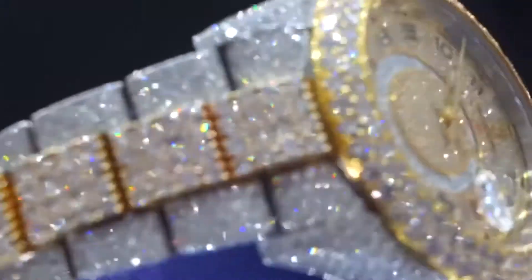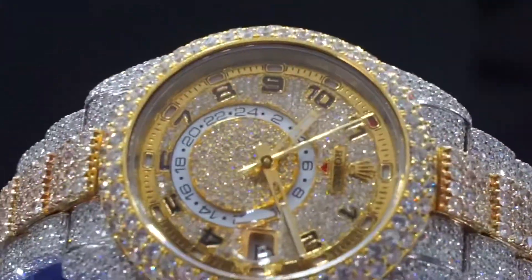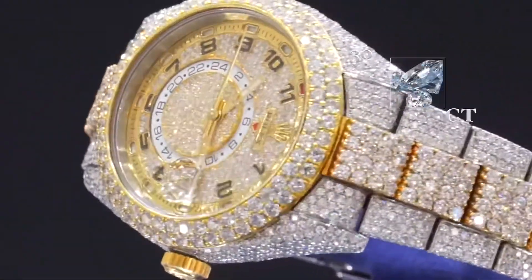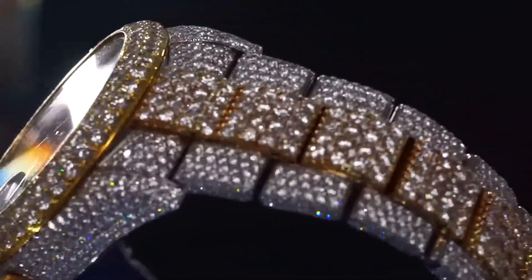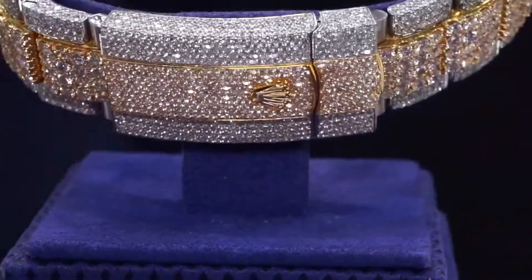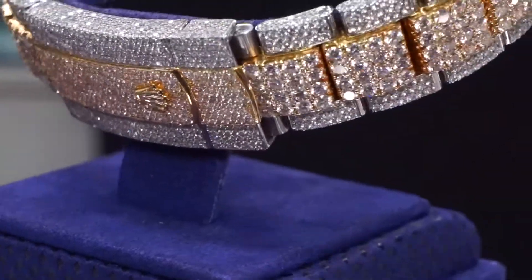We completely covered it with diamonds. In some places, we added gold to the parts so we could add even larger diamonds to the watch. Every single part of the watch that we could possibly put diamonds in without messing it up, we did.